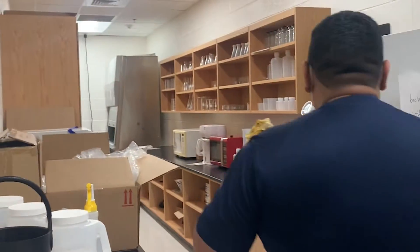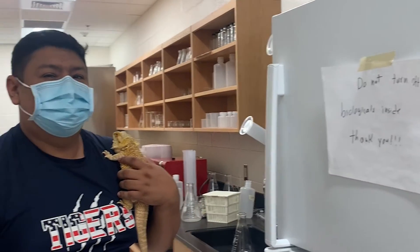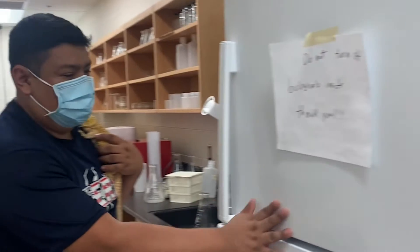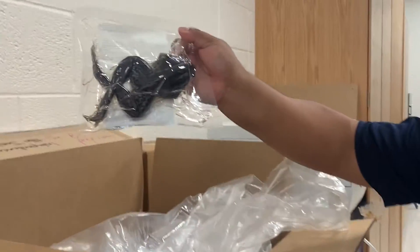All the bacteria or anything we need for labs that needs to be refrigerated will be right here. The bio classes are getting ready to do dissections, and for research bio we're going to do frog dissections and sheep eye dissections.